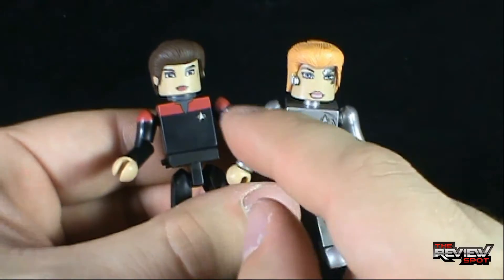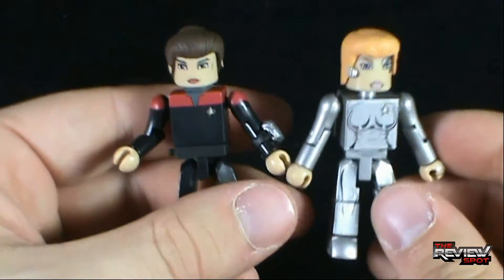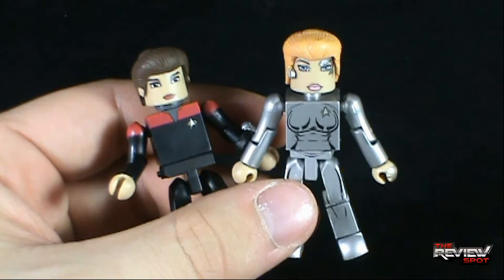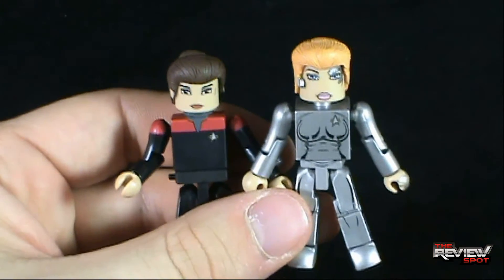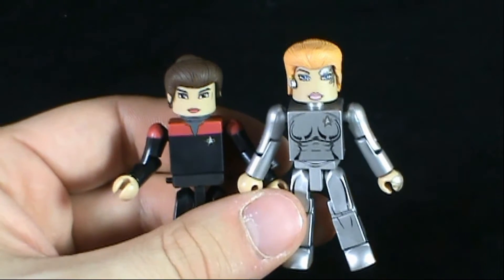This is a nice set. I think I like Sisko and Gul Dukat just a little bit more, but I still think this set was done really, really well. In today's collectible spot, we had a look at the Diamond Select Toys Star Trek Minimates, this set featuring Captain Catherine Janeway and Seven of Nine. Thanks for watching, guys — stick around, Spot's got more collectible spots heading your way. See you next time.